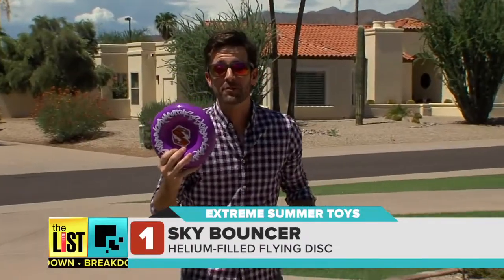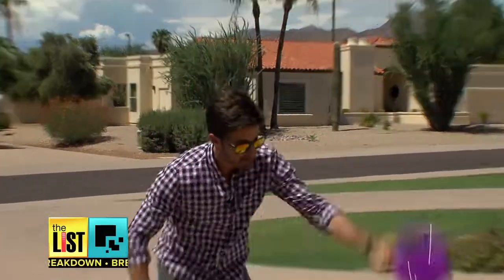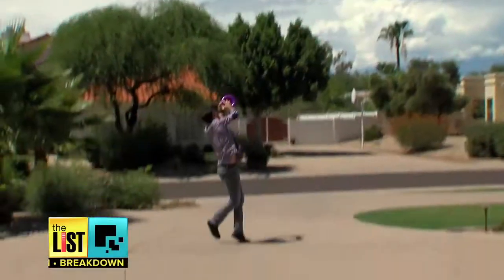This isn't like the frisbee you had back in the day. It's filled with helium, so if you do it right, you can bounce it up to 25 feet in the air. Yes! Nice!